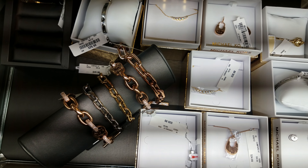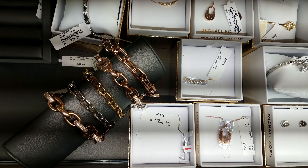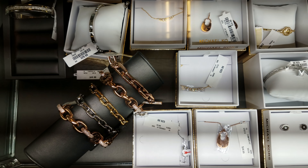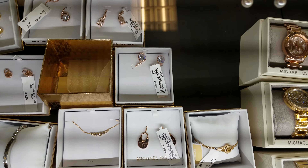We've got bracelets — some of these bracelets... I can't see a price, but the silver one looks like it's $50. We have earrings at $25; these ones are going to be $30.